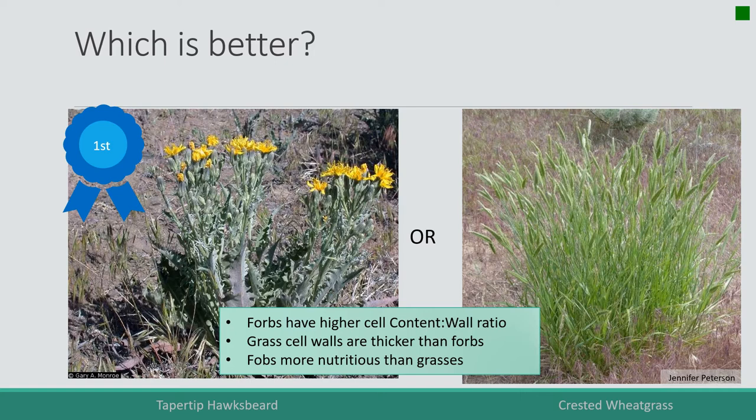Grasses are good — they have a lot of energy in those cell walls — but not as much as the soluble compounds found inside cell contents. So forbs are generally more nutritious.